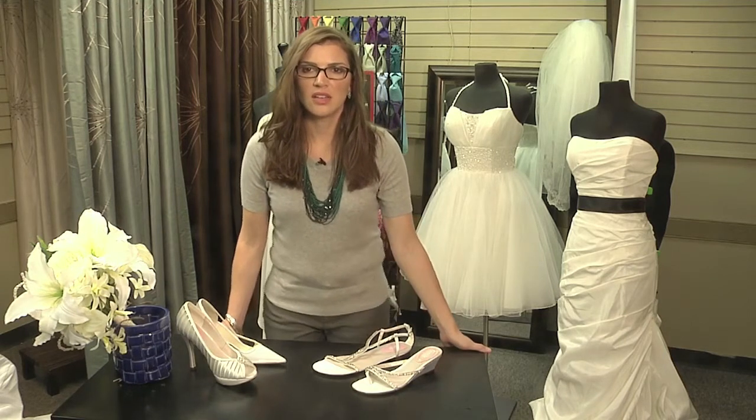You have a garden wedding, and you want some tips on what you can wear on your feet in the grass, and also how you can wear your wedding dress — what styles you can pick that are going to help you out and not trip you up.